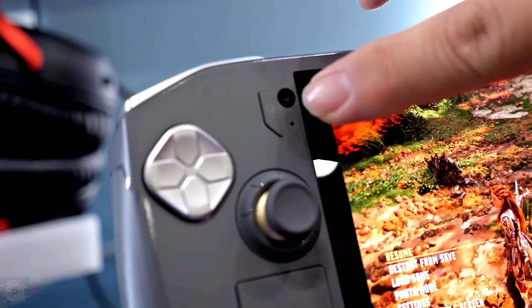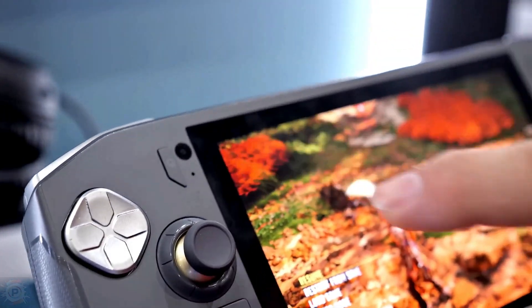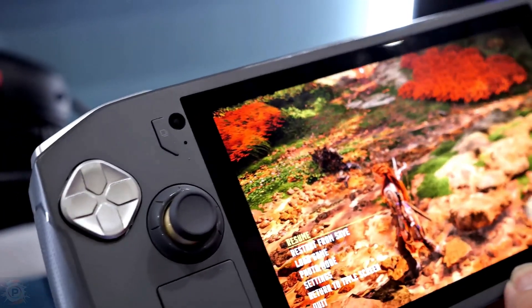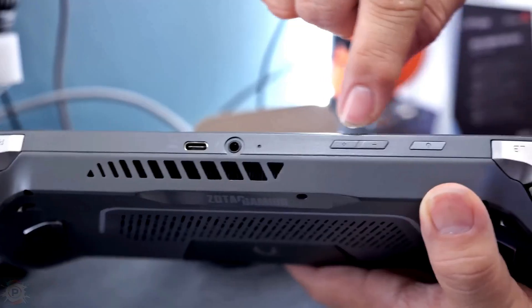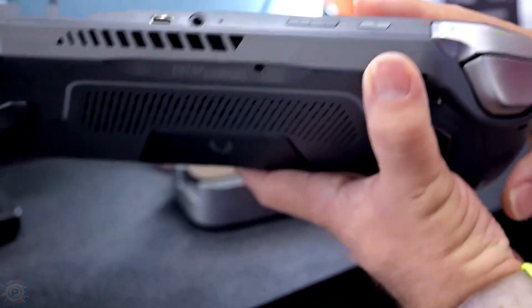The manufacturer will be launching the Zone at Gamescom 2024, which takes place in Germany from August 21 until August 25. Let us know what you expect from this console and whether competitors should be worried.